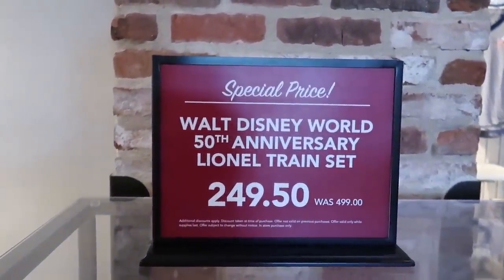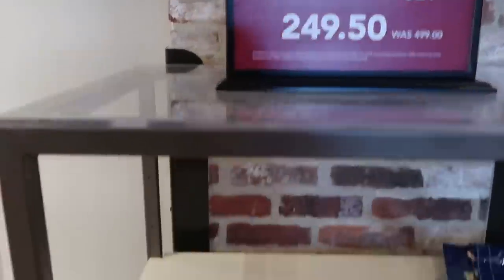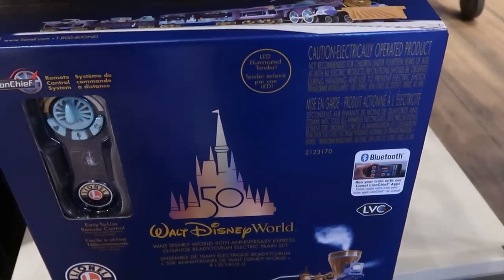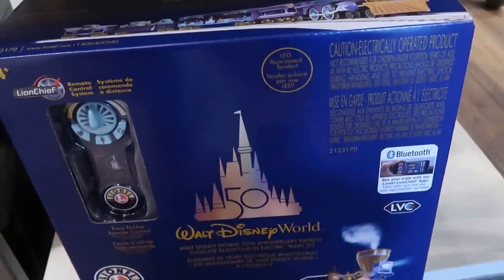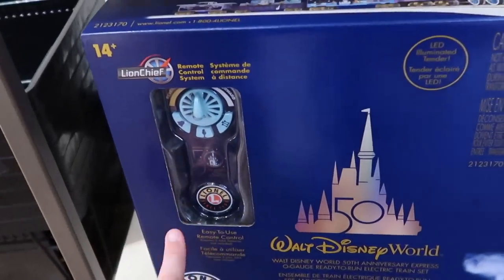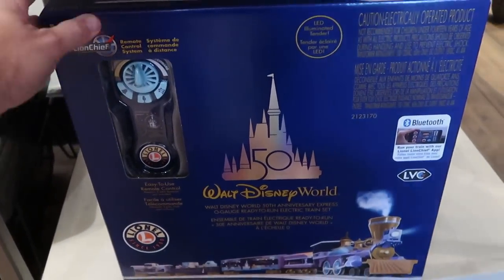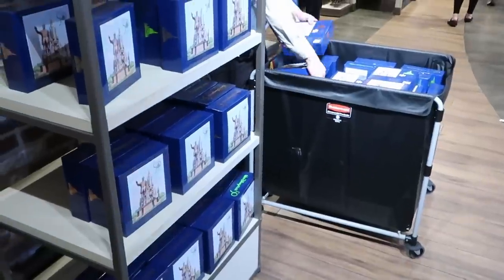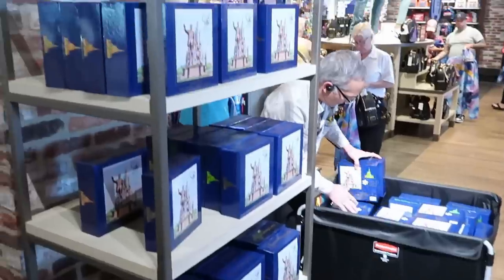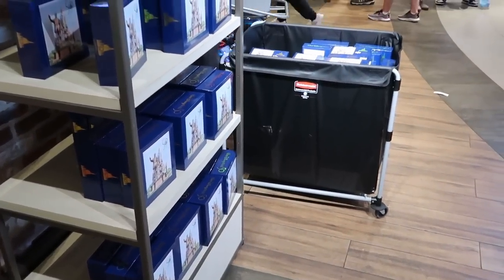There's another special price spot here — Walt Disney World 50th anniversary Lionel train set, was $499, now $249.50. That's 50% off — you're literally getting that awesome train set with Bluetooth capability to run your train. Here's the actual remote control for the 50th anniversary. And they're selling so many of these $12.50 puzzles — they keep wheeling them out and restocking the shelves. Baskets and baskets filled with those.